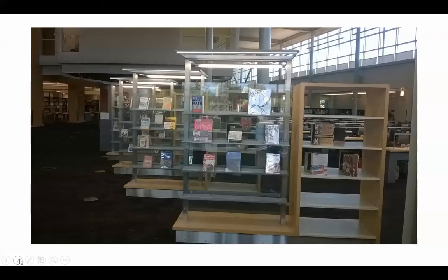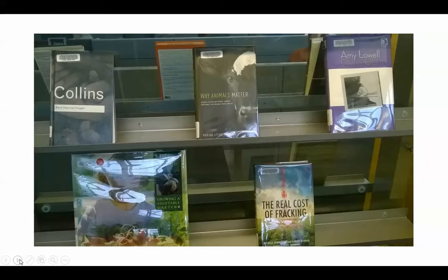Here's a close-up of some of our new books. We always put our new books out for display, and you are welcome to check those out. You can check them out for up to 21 days and renew them.